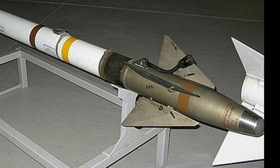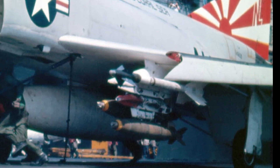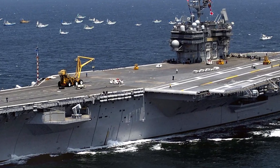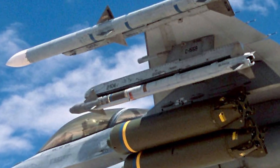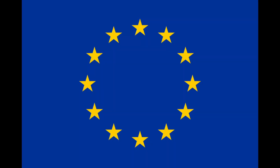The AIM-9 Sidewinder, where AIM stands for Air Intercept Missile, is a short-range air-to-air missile which entered service with the United States Navy in 1956 and was subsequently adopted by the US Air Force in 1964. Since then, the Sidewinder has proved to be an enduring international success, and its latest variants remain standard equipment in most Western-aligned air forces.